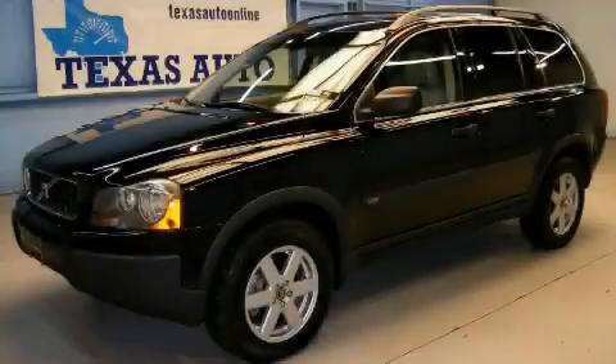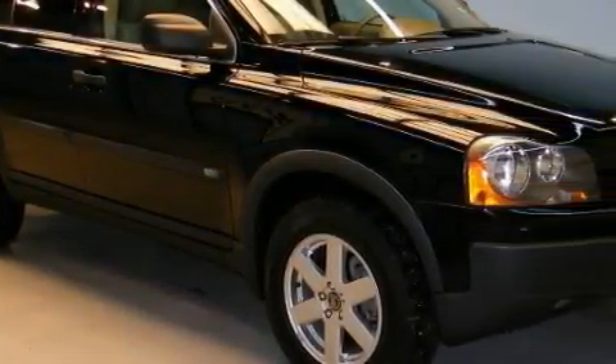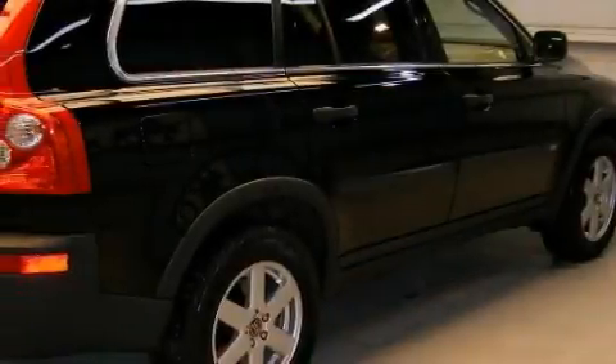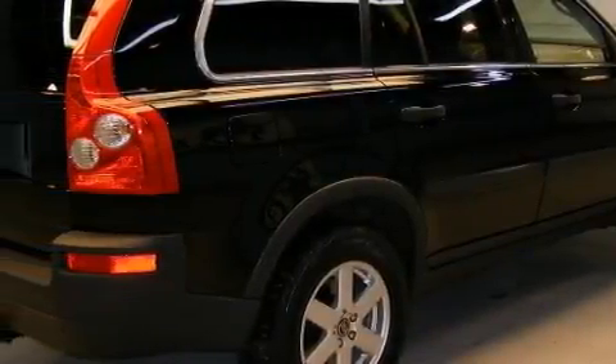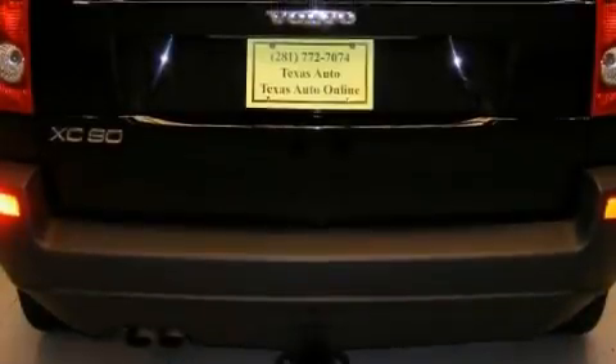This is a 2006 Volvo XC90. The most desirable features onboard this Volvo include a power passenger seat, a glass-powered moonroof, a CD player, rear curtain airbags, an anti-lock braking system, and this vehicle has just over 70,000 miles.